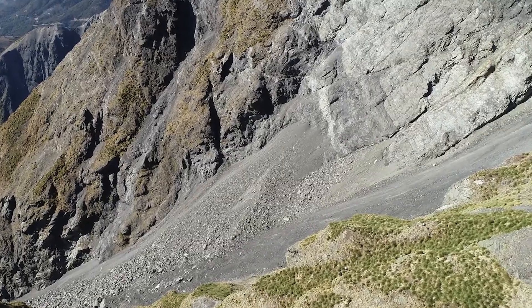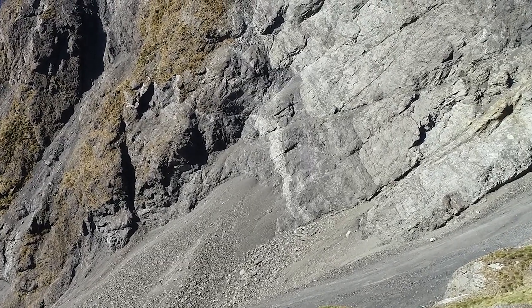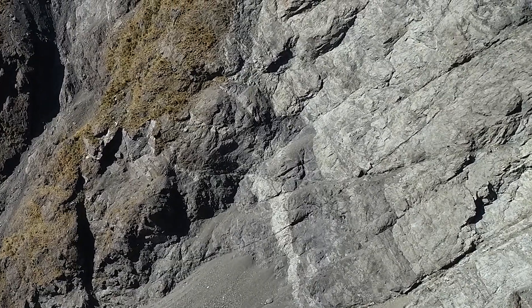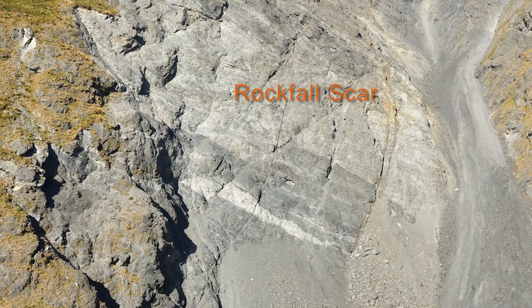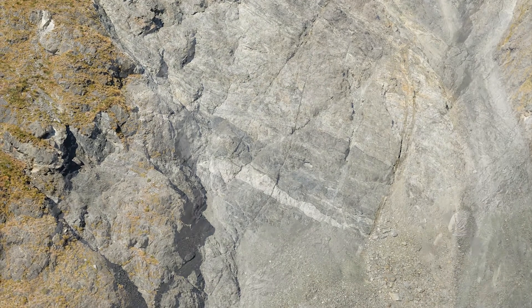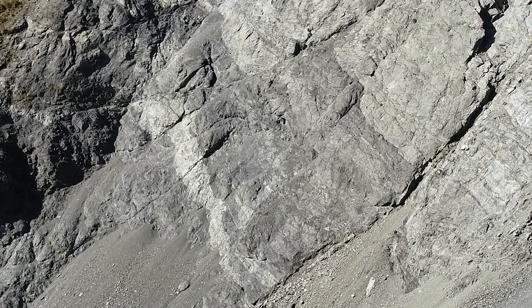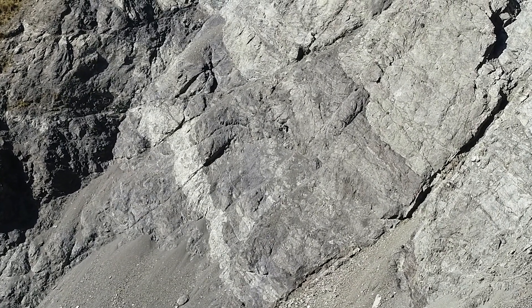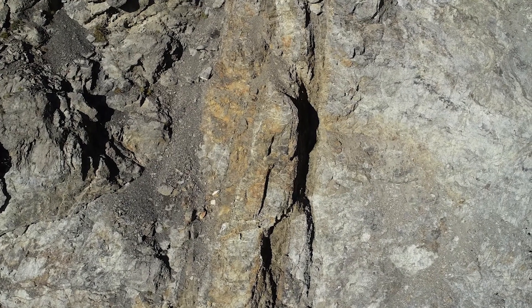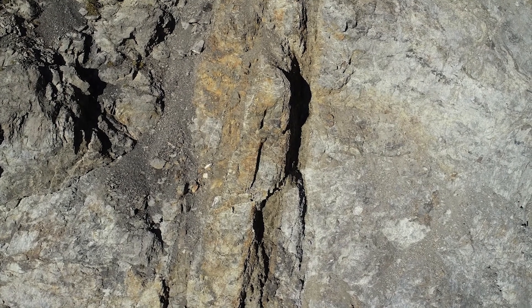One of the biggest collapses that we saw at the nesting area was at the end of one of the colonies. You can see a really big fresh-looking scar with sandstone and argillite showing up as paler and darker beds — this is typical of greywacke rocks. There's a lot of deformation in here so they're not particularly strong, and we're not really surprised that they fall apart when they get shaken.